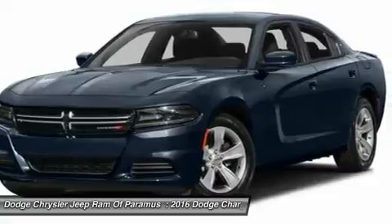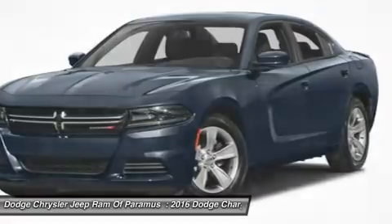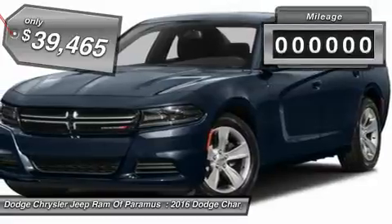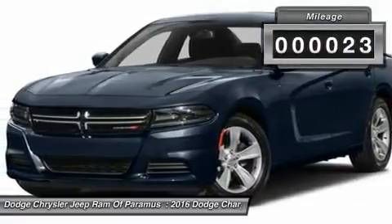Peace of mind comes standard with Charger's 5-star government front and side impact crash test rating and is priced below $40,000. This vehicle has less than 100 miles.